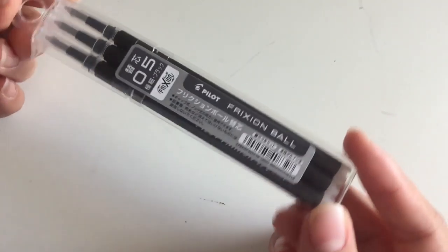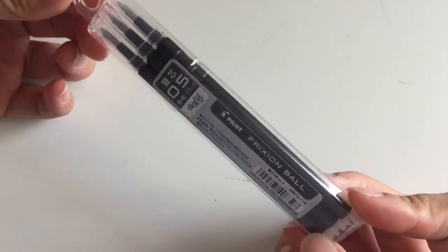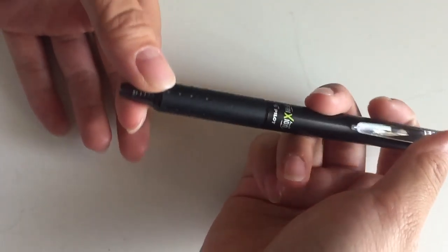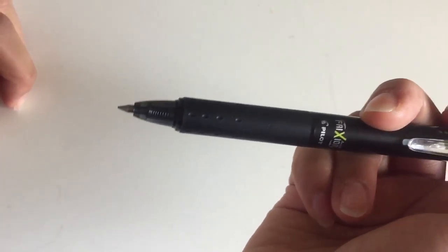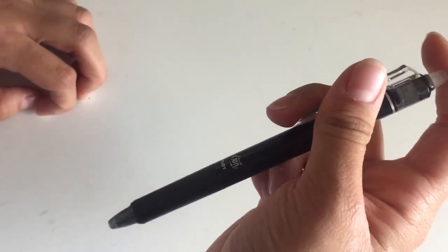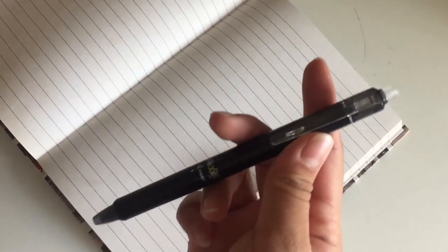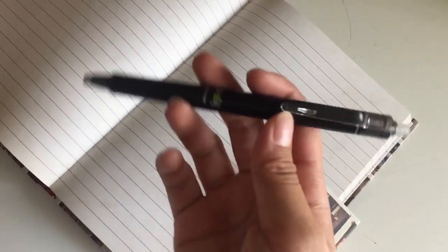I got these black ink refillables from Pilot — they come in a pack of three and it's just black ink. I also got this black pen by Frixen Ball. This pen is .5 with a pretty thin tip and it is one of those erasable pens. The majority of the pens in Japan from the store I went to are erasable, which I thought was pretty neat.